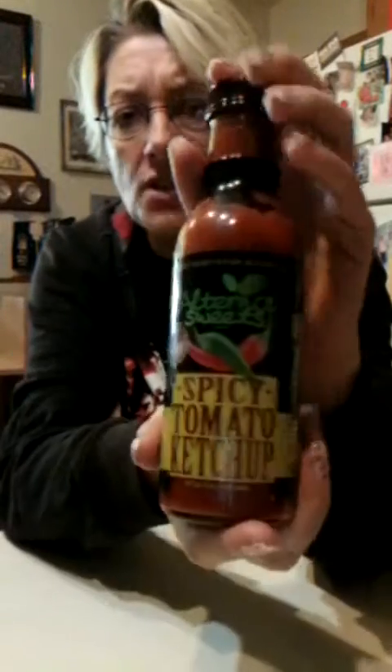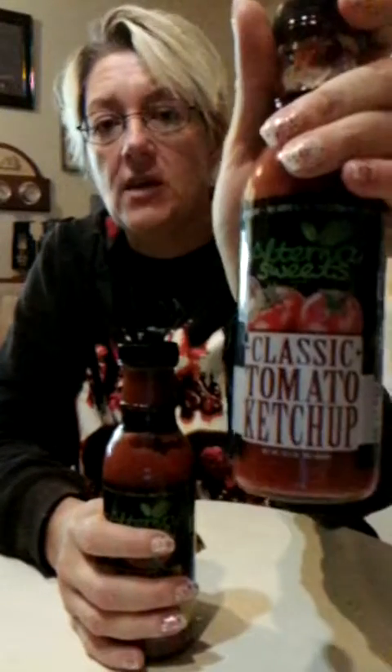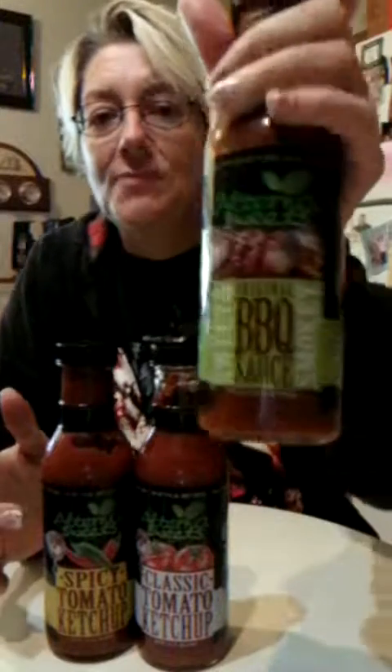I was shipped from Altina Sweets. I was shipped spicy ketchup, I was also shipped regular classic tomato ketchup, and I was also shipped their barbecue sauce.